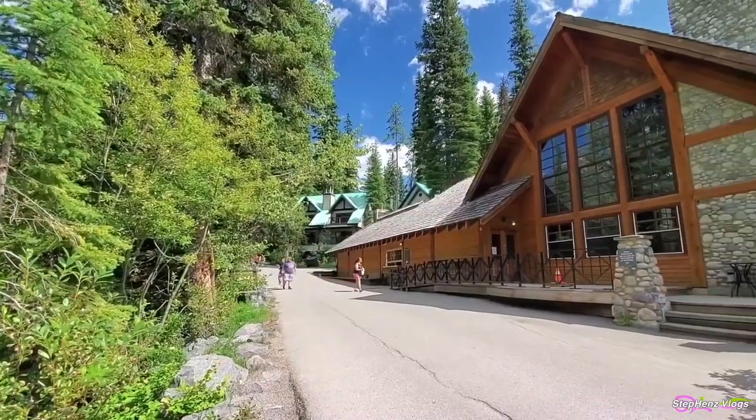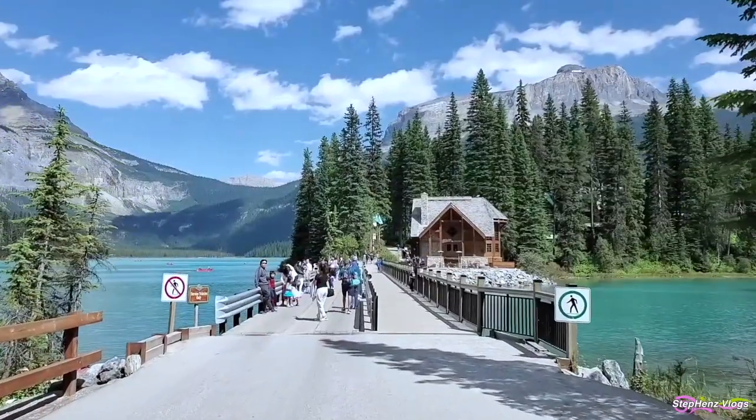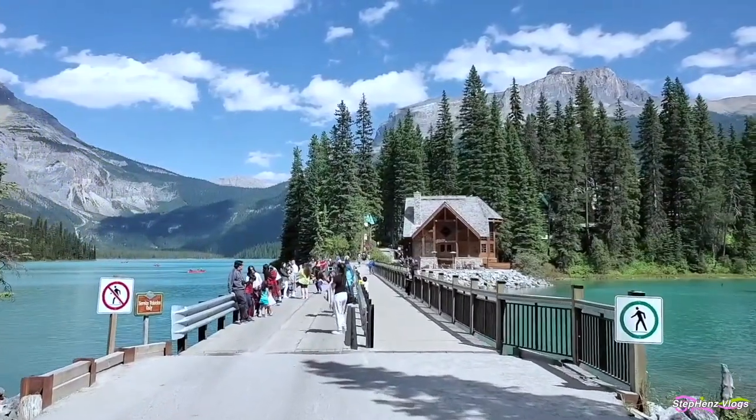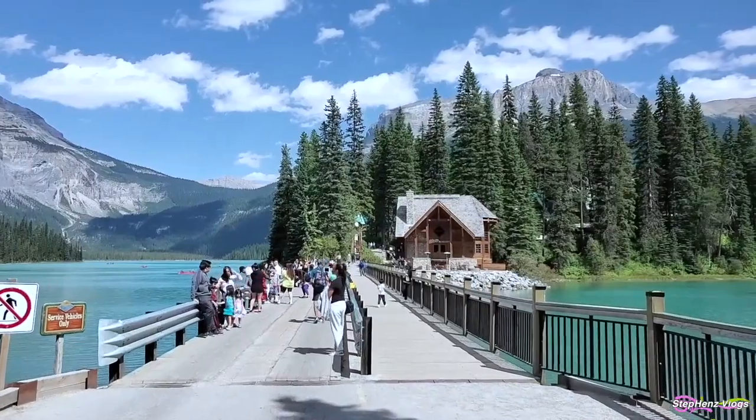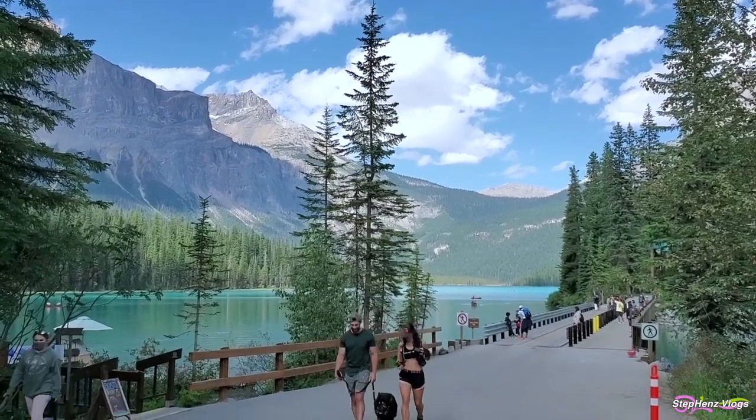Nestled in the awe-inspiring Yoho National Park, Emerald Lake is one of the 61 lakes and ponds in the park, and this lake being the largest is known to be the park's premier tourist attraction.